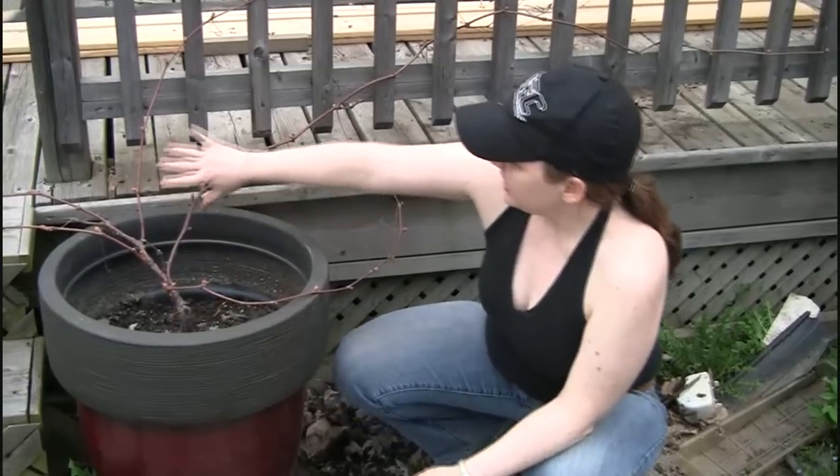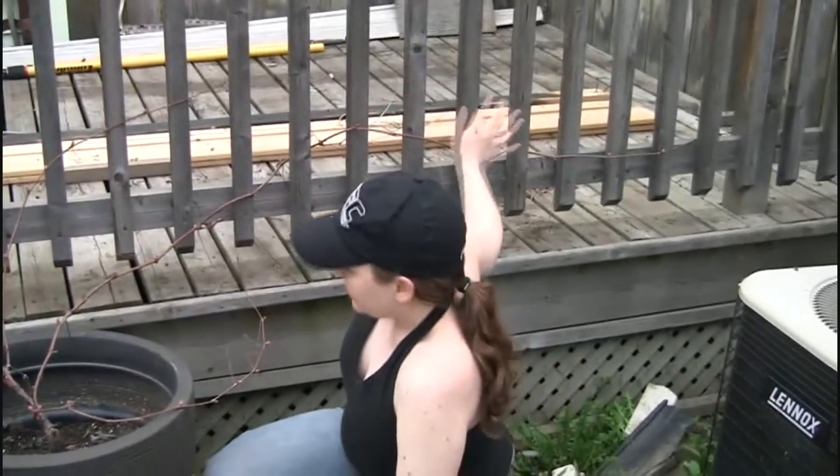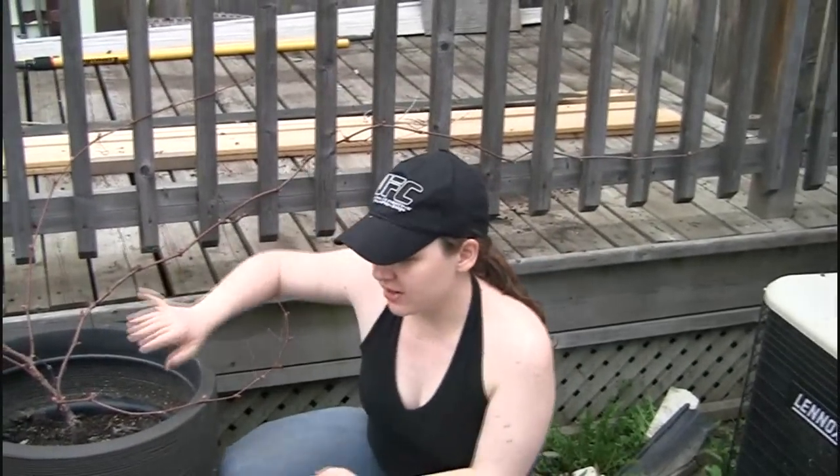The grape, as you can see, it's really taken off here. It goes all the way down our deck.